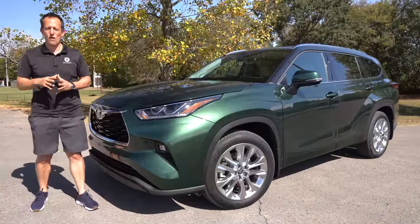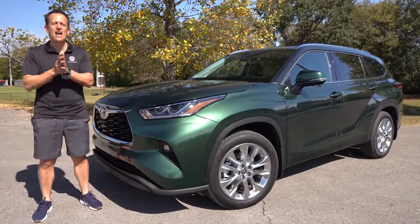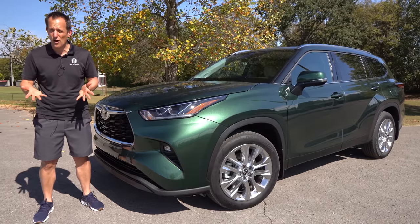Hey guys, what's up? It's Joe Rady from Rady's Rides. We are here within the deep heart of Nashville, Tennessee, doing a multi-vehicle media launch with Toyota.